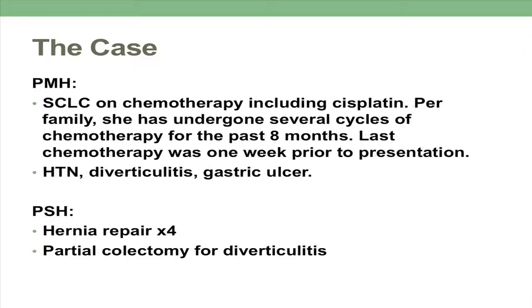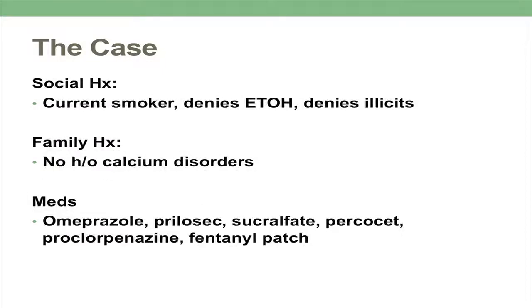Past medical history: just the small cell lung cancer on chemo. She'd been receiving this for the past eight months, and she'd received her last session one week prior to presentation. She was a smoker, no family history of calcium disorders, and she was on some medications. Also notable: she had been prescribed magnesium, calcium, and calcitriol about a week or two before, but she wasn't taking them.